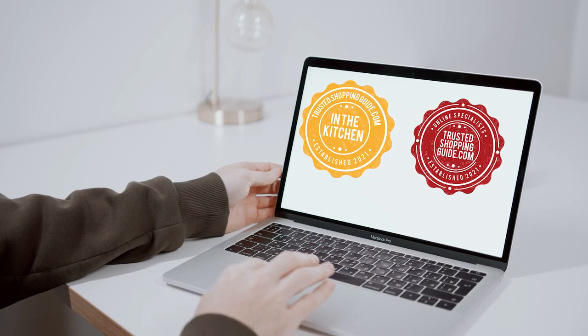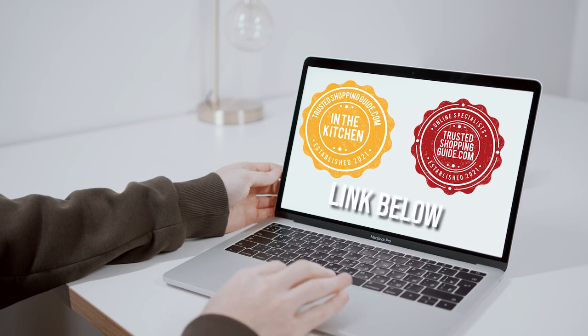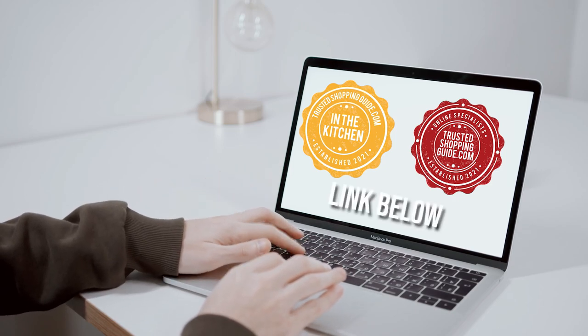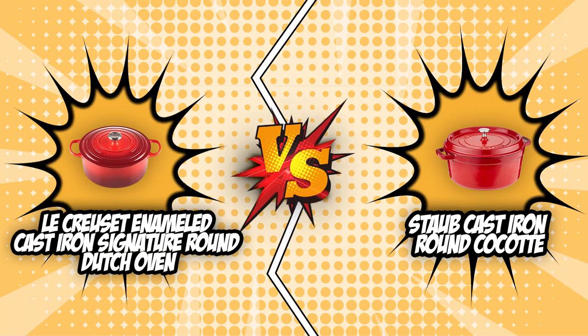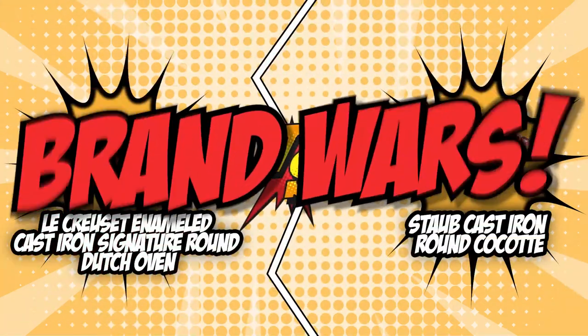If you are interested in the other Dutch ovens that we reviewed, do check out our Dutch Oven Review video linked below. If you want direct links to the products themselves, all those links are also listed below. So let's get to the battleground as we start today's brand wars.